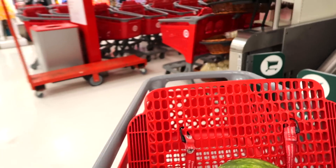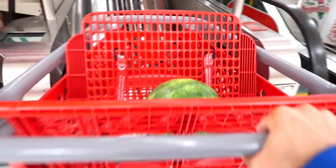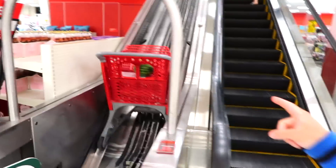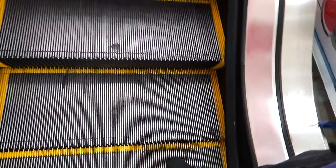All right, if you've been to a Target they have this really cool thing with the escalators and the shopping carts - the shopping carts and people don't go on the same escalator. Check this out - here goes a shopping cart up its own escalator, and here I go on the people escalator.